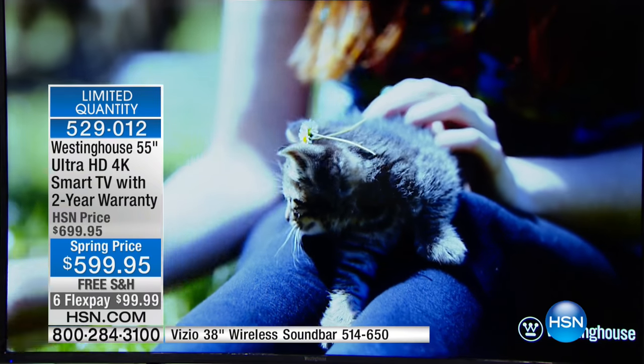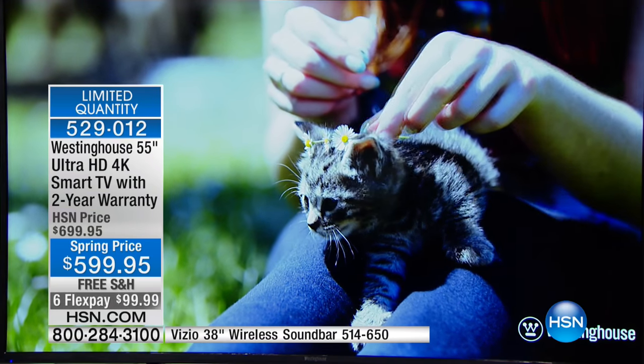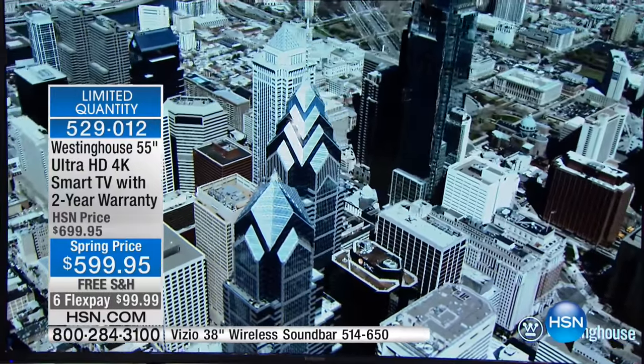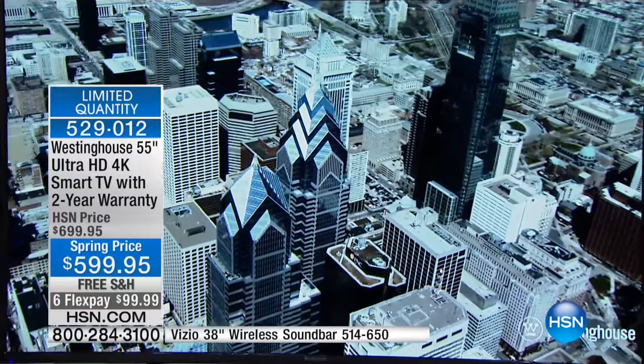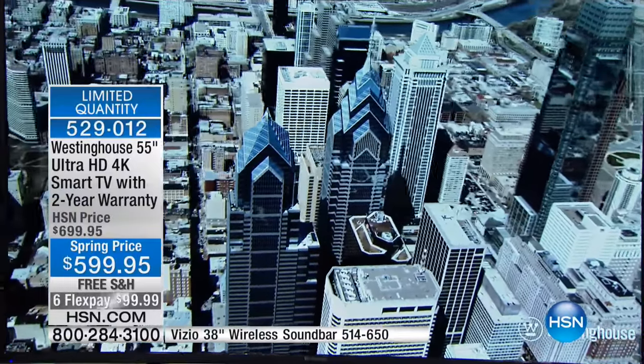With the free shipping you're getting today, we're not airing this all weekend — this is the one show of the weekend because we don't have the quantity. Get it home on free shipping, plug it in next to your high-definition TV, notice the remarkable difference. Do it side by side. If you don't like it, you can send it back.